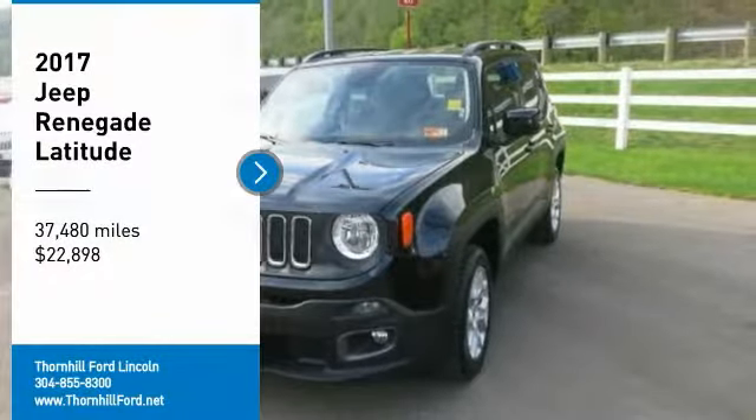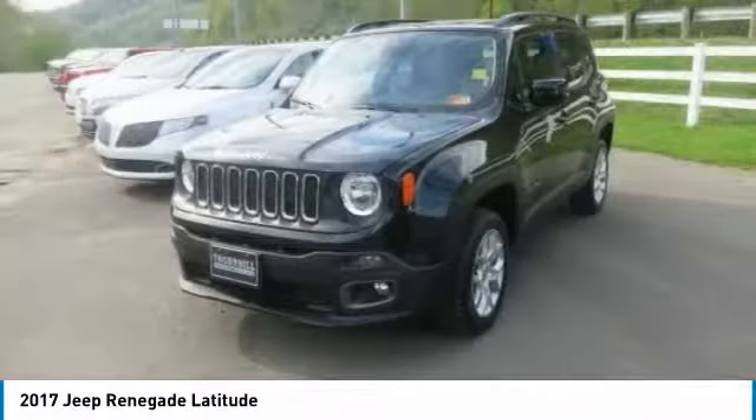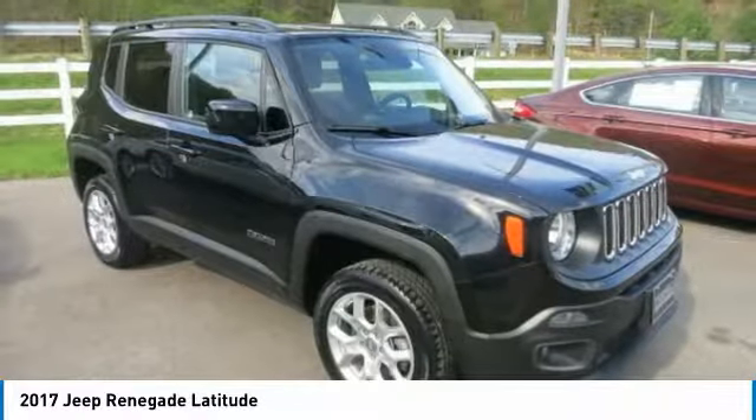You'll love this 2017 Jeep Renegade. This is a car you'll want to take home. With 37,480 miles, it features automatic transmission and an exterior color of black. Call us and be the first to open the car door today.